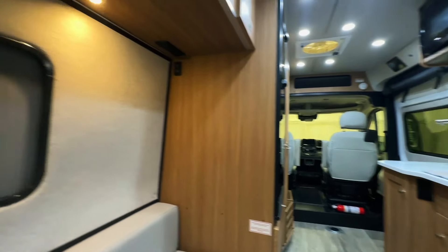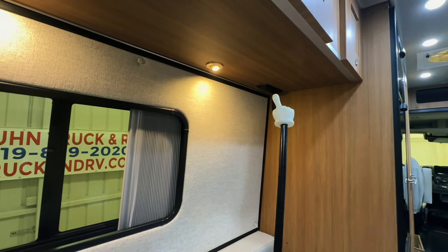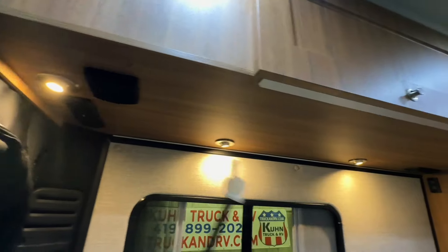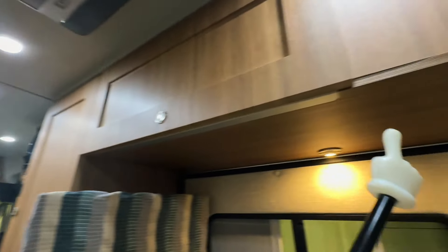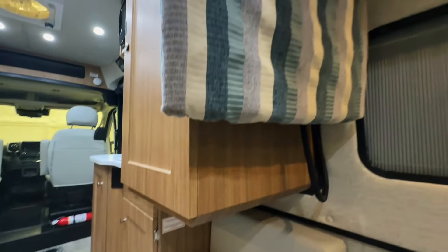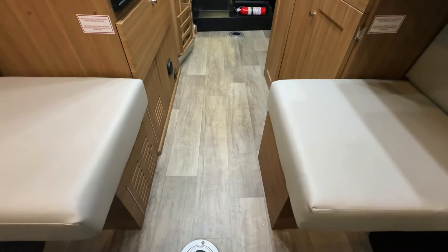Fantastic fan here in the center coach operates on the coach battery system — acts like an attic fan at night. Power station with AC and DC power here, here, and here in the back. Lots of opportunities for people to charge up their phones or devices while riding in the Roadtrek. We have three seat belts here on the rear sofa and two up front, so a total of five belts on this Roadtrek.